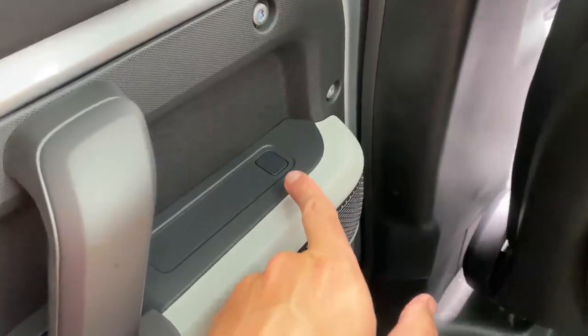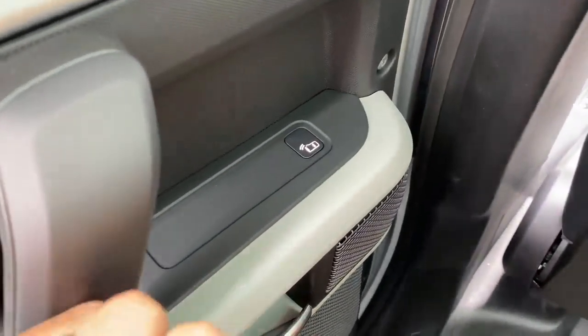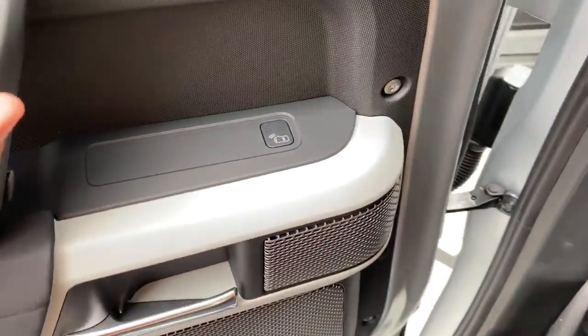Another feature I really like in the new Defender and a lot of new Land Rovers is the door-mounted blind spot monitor. This little pad on the door is a blind spot monitor, and when you start opening your door, it lets you know if something is coming up behind you like a cyclist — it will warn you so you won't accidentally open your door into a cyclist or traffic and hurt them or damage your car. It's a really good idea integrated into the front and rear doors, and more cars should have it.